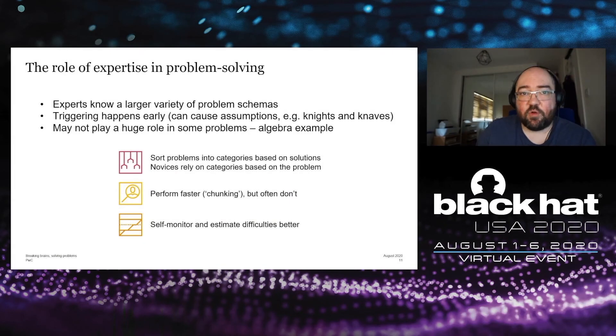The role of expertise in problem solving is an interesting one, especially in security. Experts tend to know a larger variety of what are called problem schemas — a schema being a categorization of a problem, saying 'oh, this is one of those types of problems.' Evidence suggests that the triggering process for those schemas happens earlier in experts than in non-experts, which can lead people to make assumptions. With some problems, those assumptions can be quite dangerous, and particularly in puzzles and riddles, authors will often play on those assumptions to try and trick you.